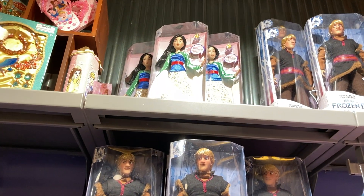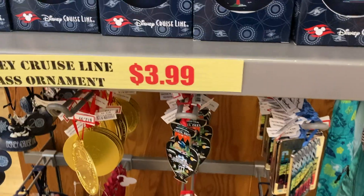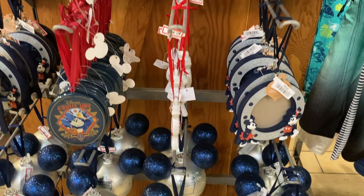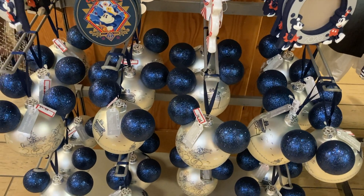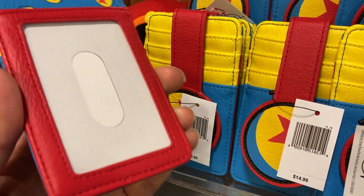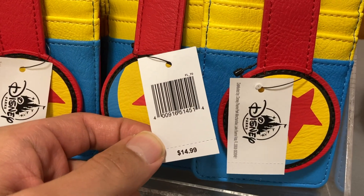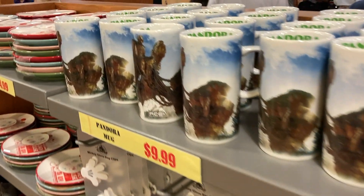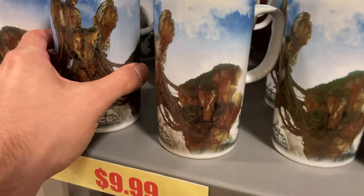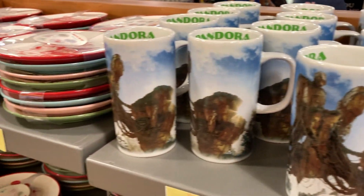We still got Mulan up there and Kristoff from Frozen. If you guys like Christmas ornaments, they got them for $3.99 and $4.99, but this is for the cruise line — there's a lot of cruise line stuff here. These wallets used to be on sale for like $3.99, and now they're back up to $12.99 — only $2 off from the regular price. And these mugs used to be like $5, now they're $10.